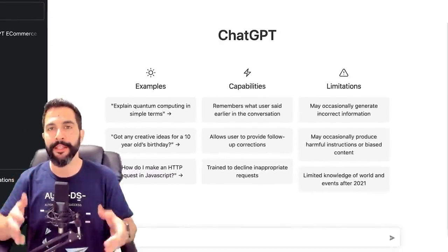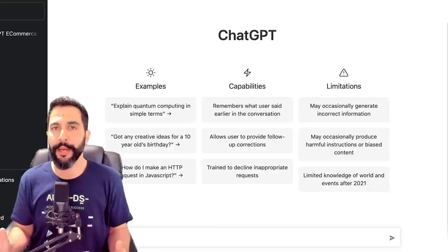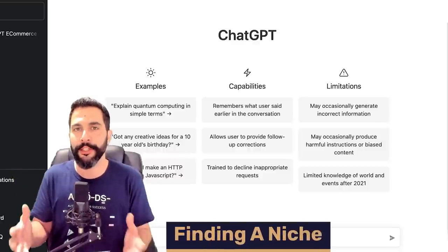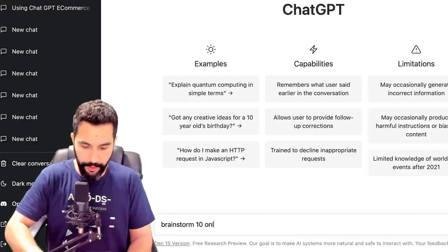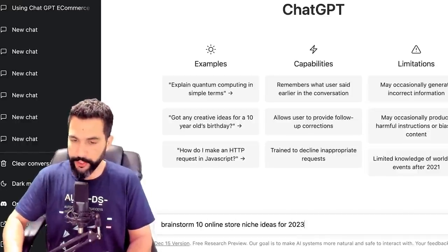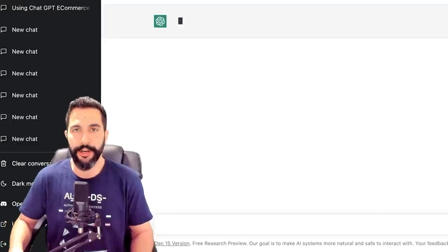Here is ChatGPT and I'm going to leave a link to it right below this video. Once again, it's free to use — just click on it and get started. So let's say that we're at the beginning of our dropshipping journey and we're looking for a good niche to sell. Let's see how ChatGPT can help us out with this.